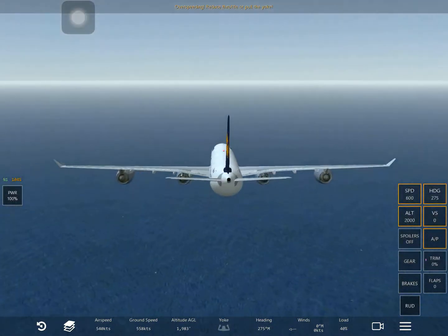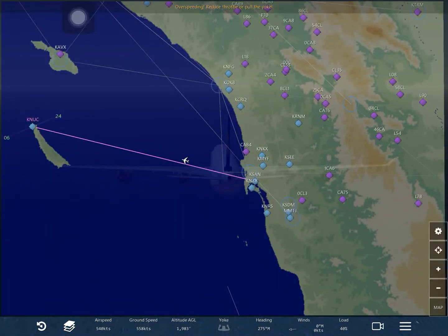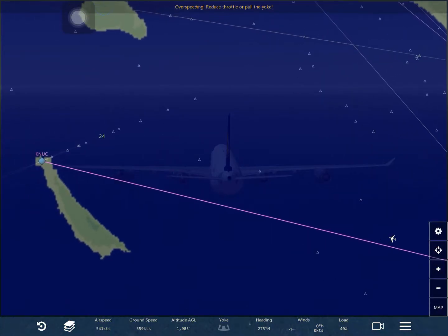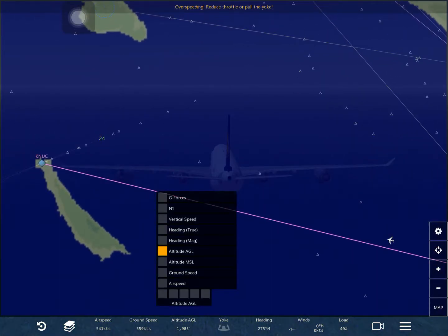Okay, one thousand nine hundred eighty three - why aren't you going up? You still have to. Right, that's AGO. MSO - oh, that's one.